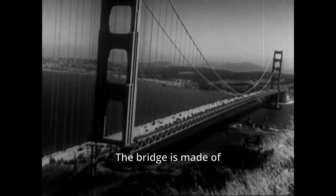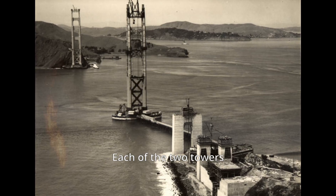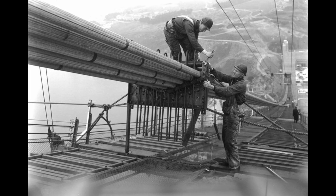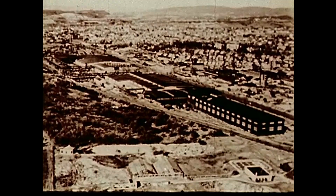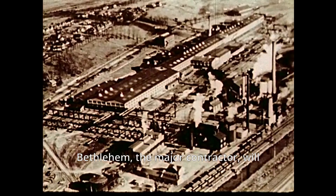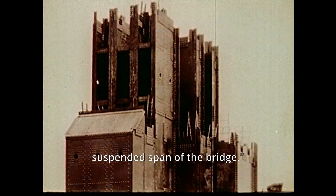The bridge is made of over 83,000 tons of steel, each of the two towers constructed of 600,000 rivets. In the fabricating shops of the Bethlehem Steel Company at Pottstown and Steelton, Pennsylvania, the fabrication work begins. Bethlehem, the major contractor, will build the steel towers and suspended span of the bridge.